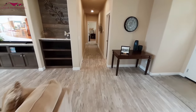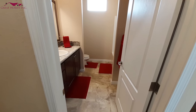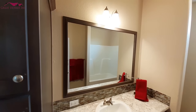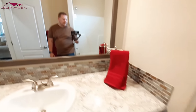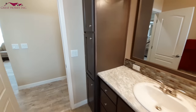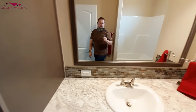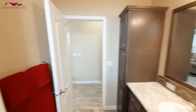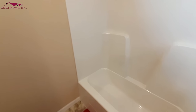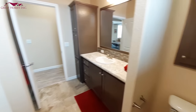All your bedrooms are down here at the same end. First we'll start with your guest bathroom. This is almost as big as some master bathrooms. Just a single sink, but you've got that glass backsplash. As you can see, a really large bathroom.